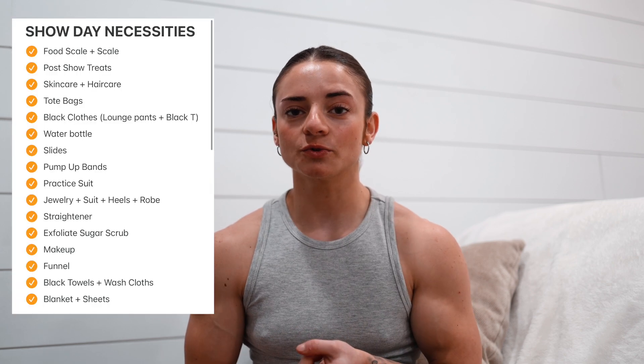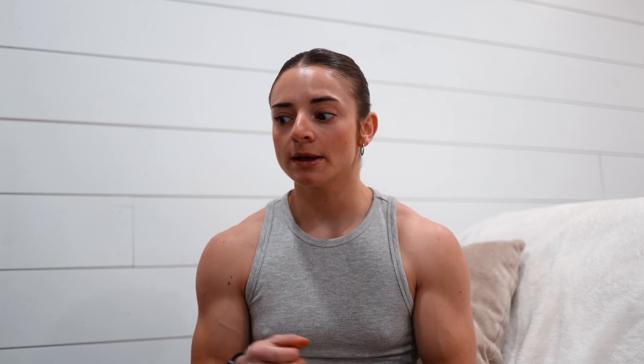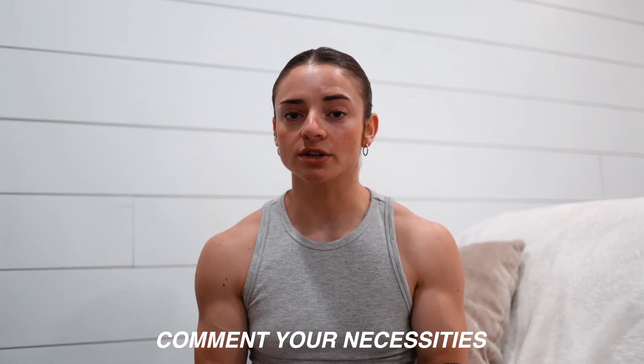That is all I have for you for show day necessities. This will work for any female competitor — I've had these written down since the beginning of my prep so I'd never forget anything and could always refer back to it. I hope you guys found it very useful. Comment below what I forgot or what helped you specifically so I can know for next time and share with everyone. Make sure you like, subscribe, and comment if this video was helpful, and I'll see you guys in a few days!